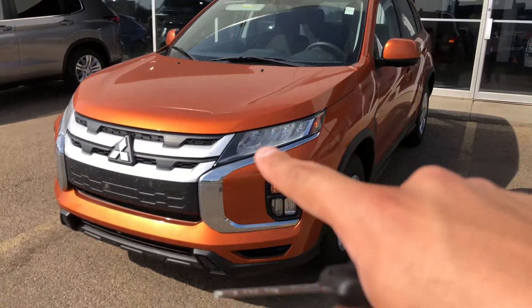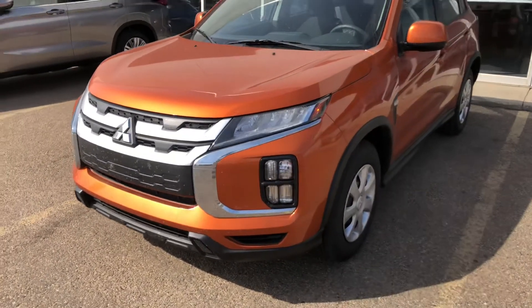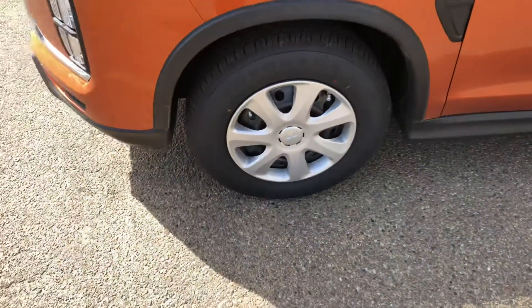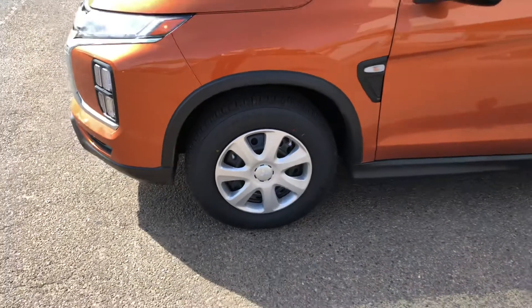It does also come with the LED daytime running lamps and your fog lamps just down below. They're sitting on some 16-inch — my bad, steel rims — with the hubcaps over.